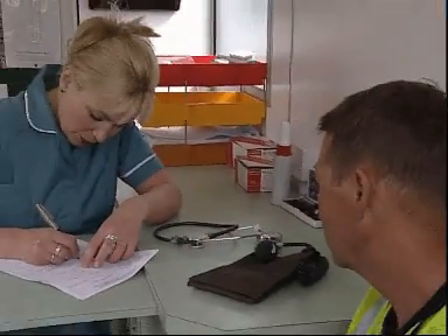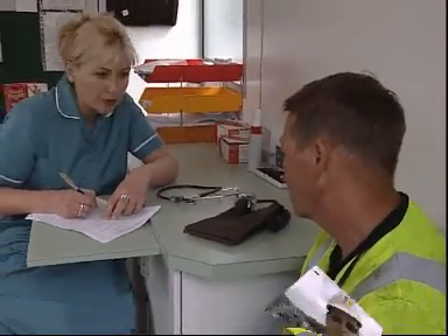The screening starts with a simple questionnaire. We introduced a fairly simple questionnaire which asked people: do you use vibrating tools? Do you get any signs or symptoms of tingling or blanching in your fingers? And from that, anybody who answers positive then has a more detailed health screen with an occupational health doctor.